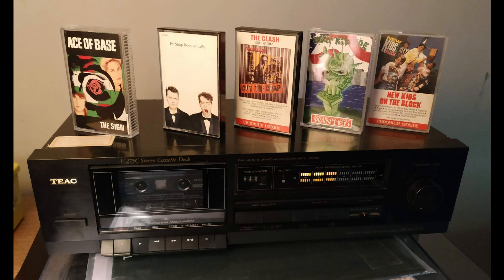You guys may remember not too long ago I picked up that Teak tape deck with a bunch of cassettes. It turned out to be a really good deal — I paid less than $60 for all of that, so you could say it was worth it just for the tape deck, or just for the tapes. Either way, it was a really good deal.